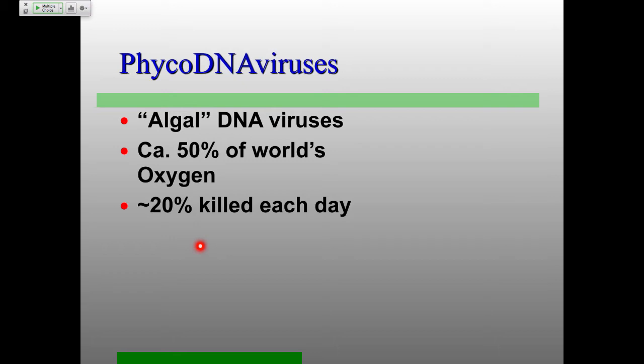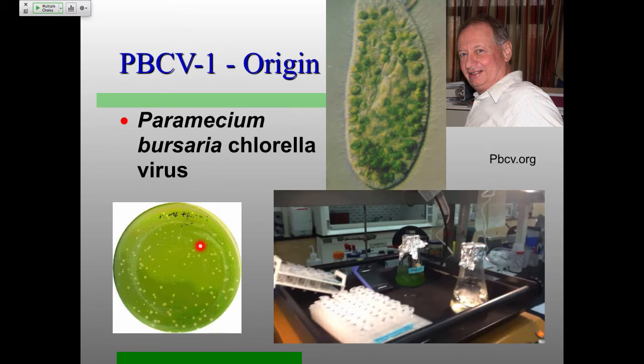The main thing here is these are photosynthetic eukaryotes, and these photosynthetic eukaryotes probably contribute 50% of the oxygen on our planet. Very important for all of us organisms that like oxygen. One thing which really blew me away is that 20% of these algae are apparently killed on a daily basis due to virus infection, which is also really mind-blowing. The best studied of these is probably PBCV1 — Paramecium bursaria Chlorella virus — and the main reason people study this is because of Jim Van Etten, who basically figured out a way to get these viruses to plaque.